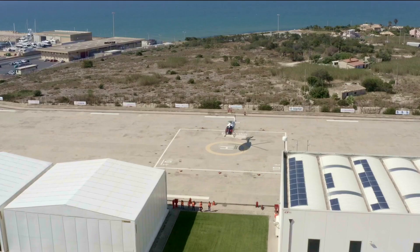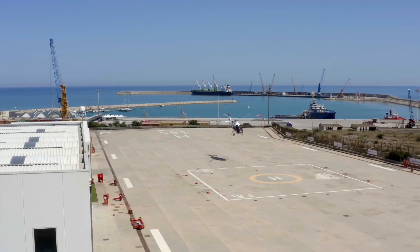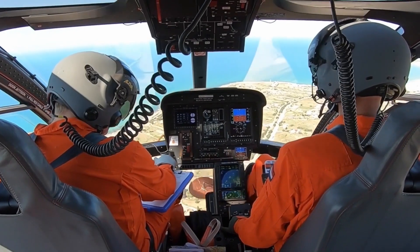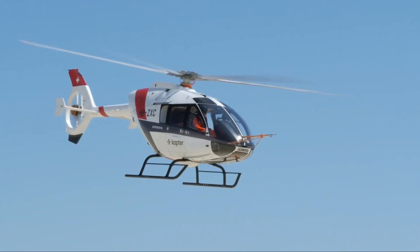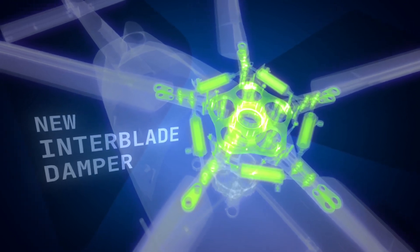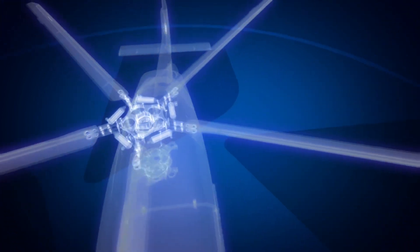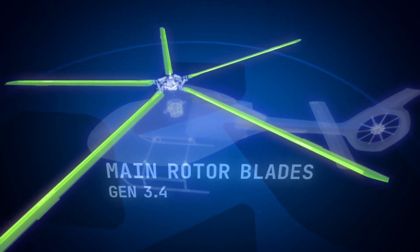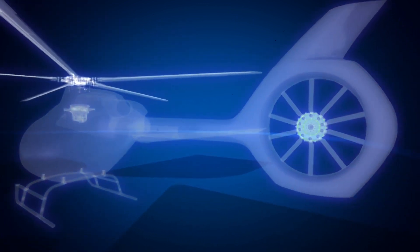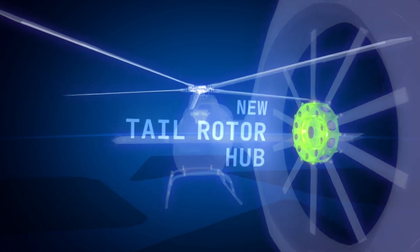The AW09 features a state-of-the-art glass cockpit with Garmin G3000H integrated flight deck and built-in features for enhanced situational awareness and safety. The five-bladed all-composite rotor system provides superior maneuverability and smooth flight. The helicopter is powered by a Safran Ariel 2K engine with modern dual-channel FADEC featuring next-generation technology, reduced fuel consumption, and an auxiliary backup system. Low vibration levels, combined with a powerful air conditioning and heating system, ensure a comfortable and quiet flight.